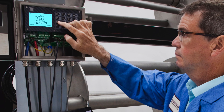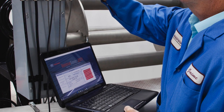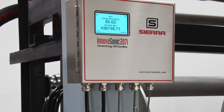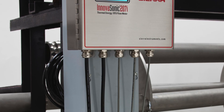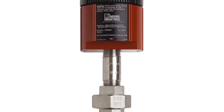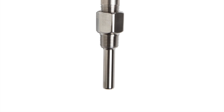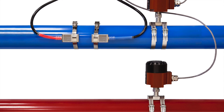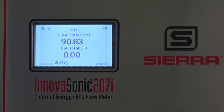At the heart of every 207i, Sierra's revolutionary Raptor 2 operating system employs advanced digital processing to assure the very best accuracy possible. By adding a temperature input from a PT100 temperature transmitter provided by Sierra, or by using an external input from an existing transmitter, the 207i uses Sierra's NIST traceable fluid properties database to provide real-time dynamic liquid property calculation.